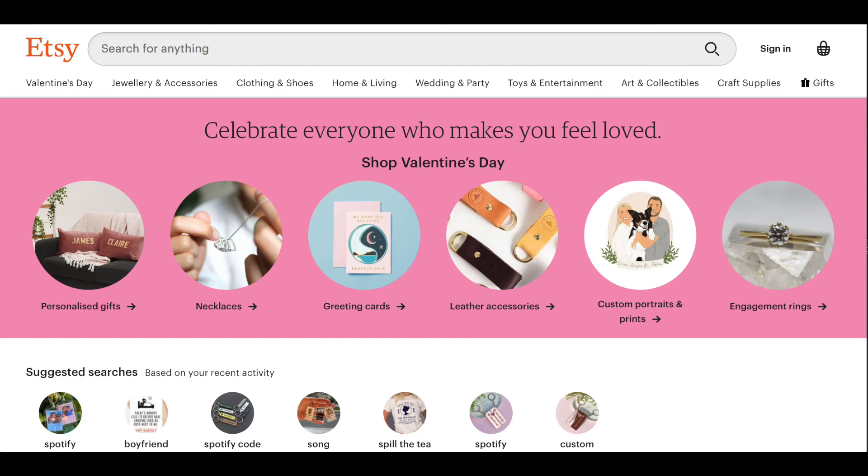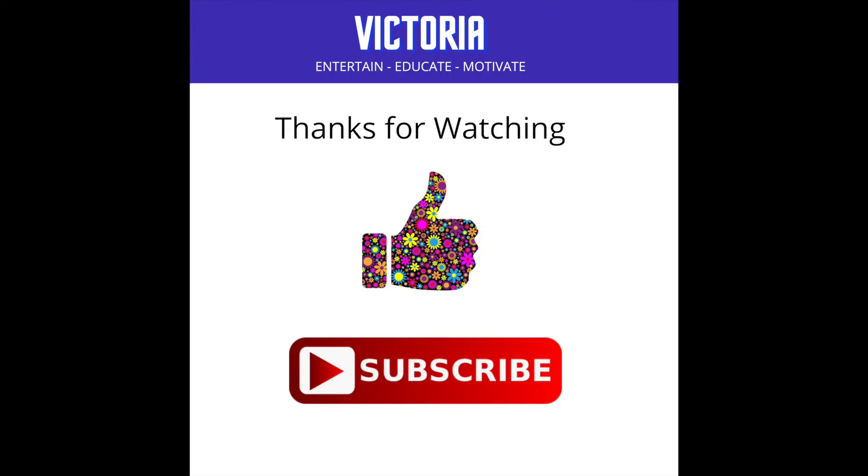I hope that this short video has shown you how easy it is to set up your own Etsy store, and the great thing is you can set it up completely free. If you found this video helpful, please tap the like button and think about subscribing. Thanks for watching and I will see you in the next one.